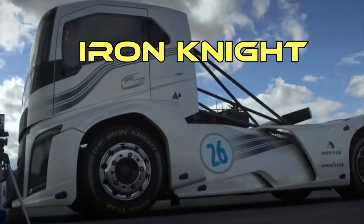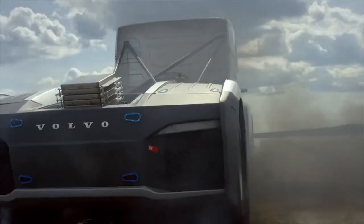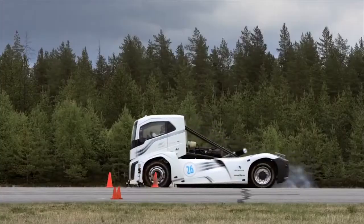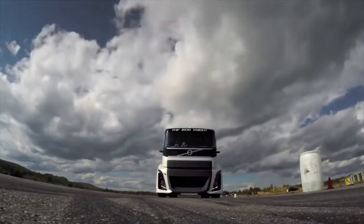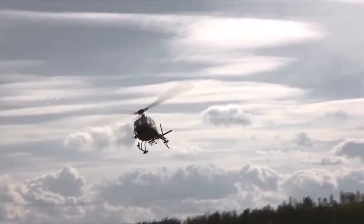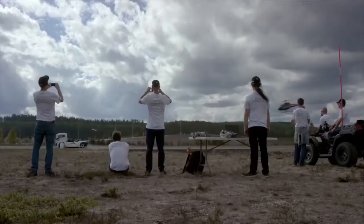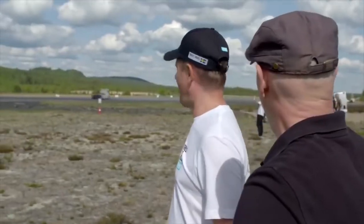Iron Knight. This powerful truck produced by Volvo was created to beat world vehicle records. During a 1,640-foot race, it reached an average maximum speed of about 80 miles per hour in just under 14 seconds. At a 3,281-foot distance, the average speed was 105 miles per hour and the time was 21.29 seconds. The runs took place at an abandoned airfield in northern Sweden, making it truly a racing model.